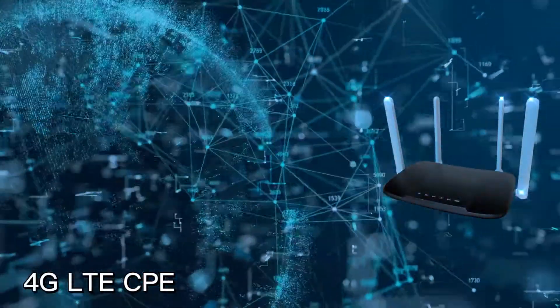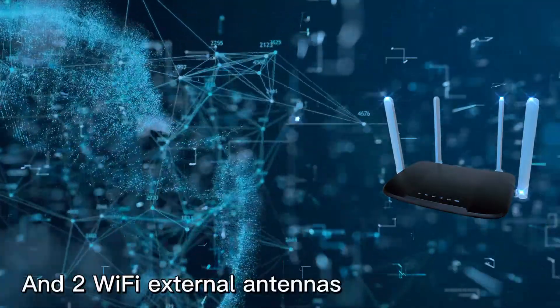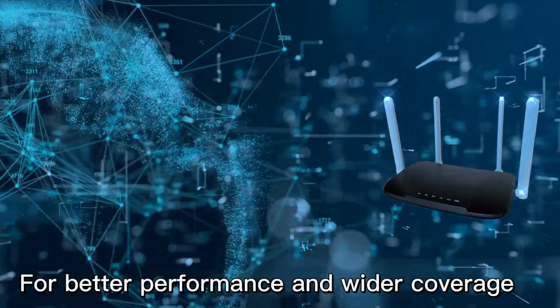4G LTE CPE. Powerful 2 LTE external antennas and 2 Wi-Fi external antennas, for better performance and wider coverage.